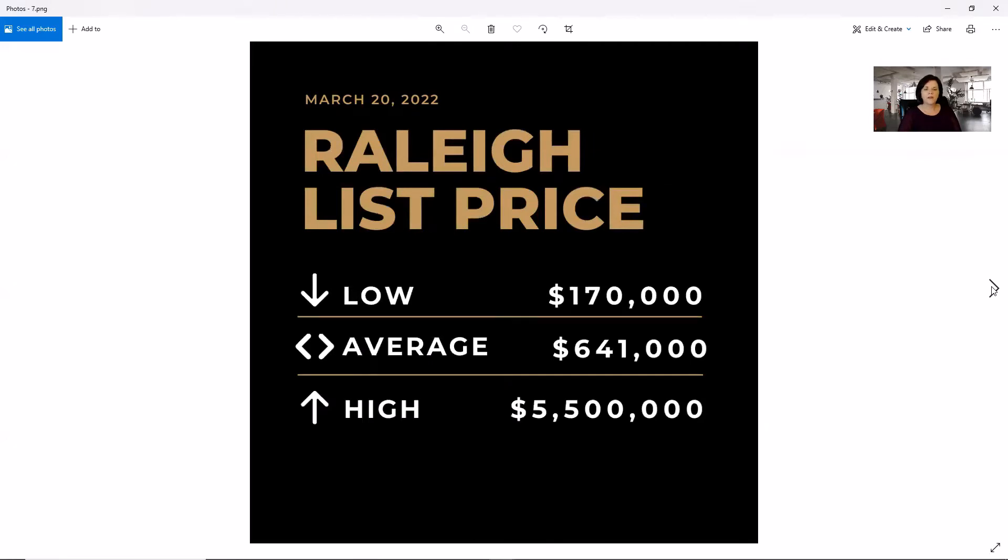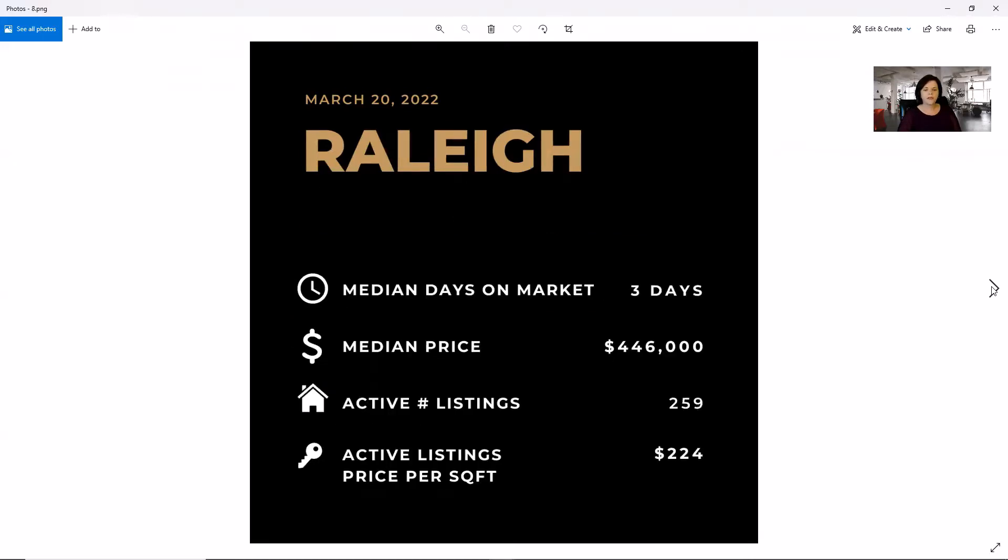In Raleigh, we're showing $170,000 for the low, $641,000 for the average, and $5.5 million on the high side. We have three days on market, a median price of $446,000, 259 active listings, and $224 a square foot, which is up a couple of bucks from last month.